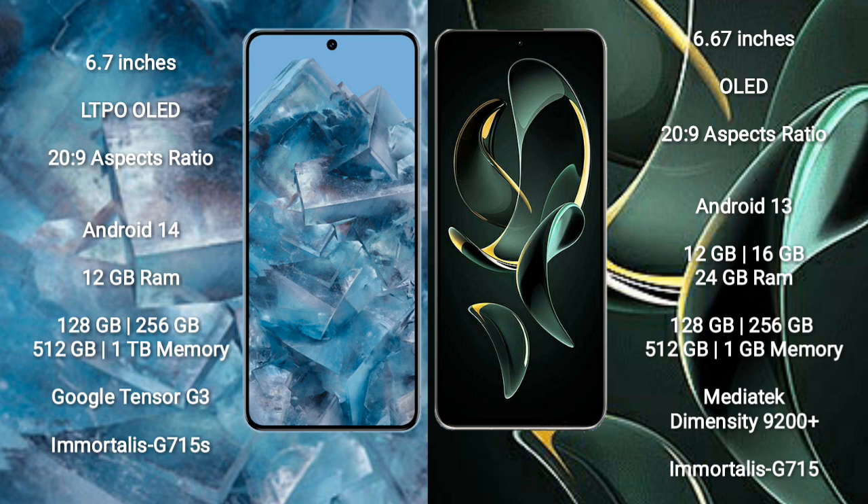The Google Pixel 8 Pro comes with 12GB RAM and internal storage options of 128GB, 256GB, 512GB, and 1TB. It is powered by the Google Tensor G3 processor with a Mali-G715S GPU.